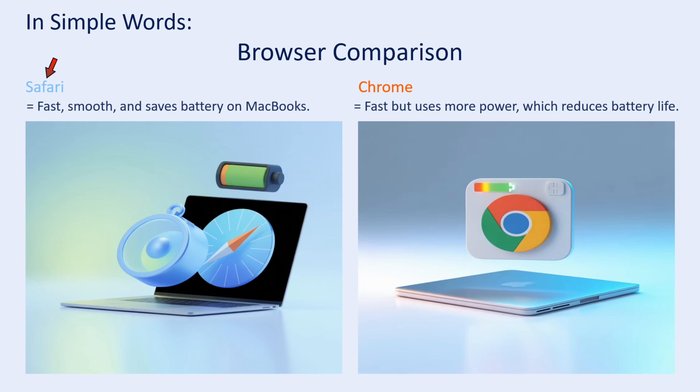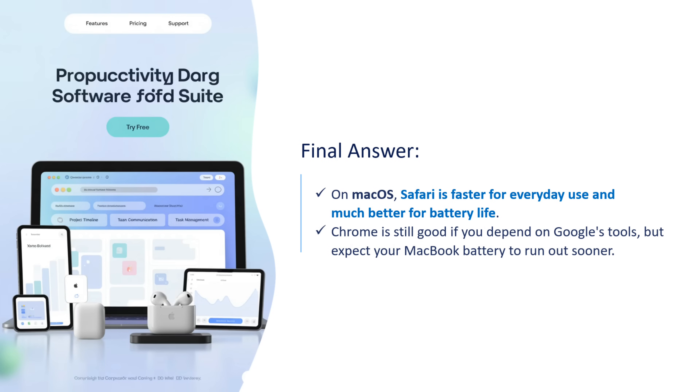Safari is fast, smooth, and saves battery on MacBooks. Chrome is fast but uses more power, which reduces battery life. The final answer is: on MacBook, Safari is faster for everyday use and much better for battery life. Chrome is still good if you depend on Google's tools, but you have to expect your MacBook battery to run out sooner.